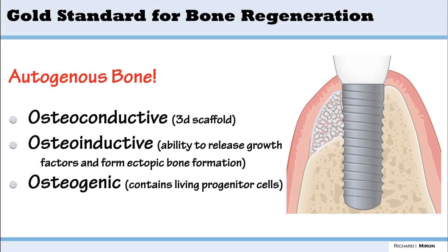In this video, we're going to talk about autogenous bone and the studies that were done while I was in Bern, Switzerland, and what they led to. In general, we know autogenous bone is the gold standard. It has all of the osteoconduction, osteoinduction, and osteogenic properties.